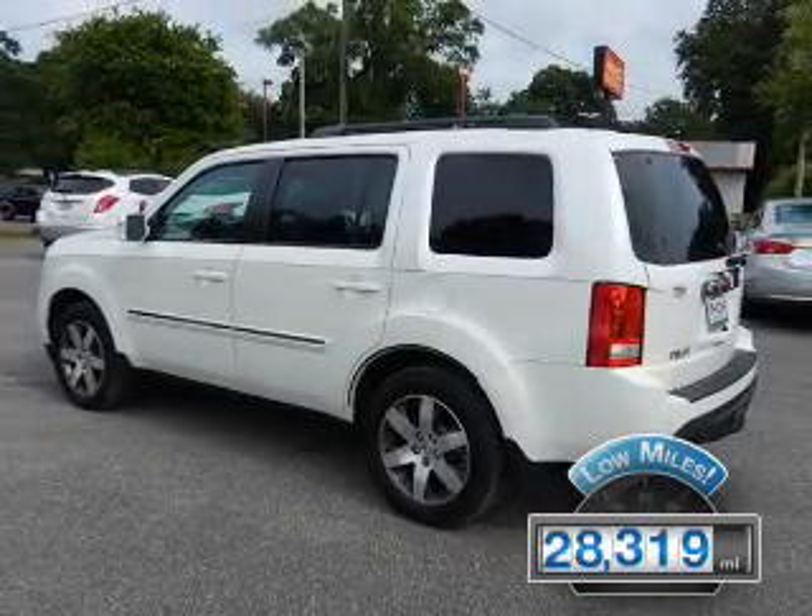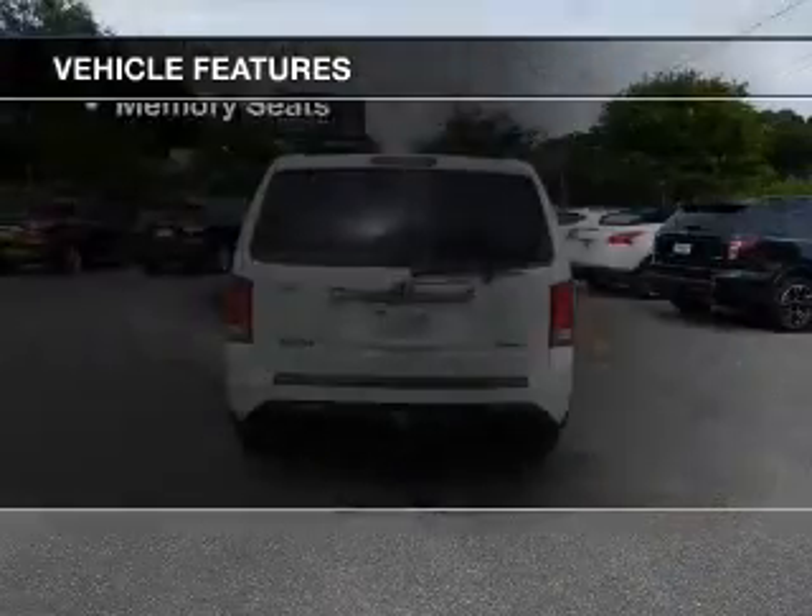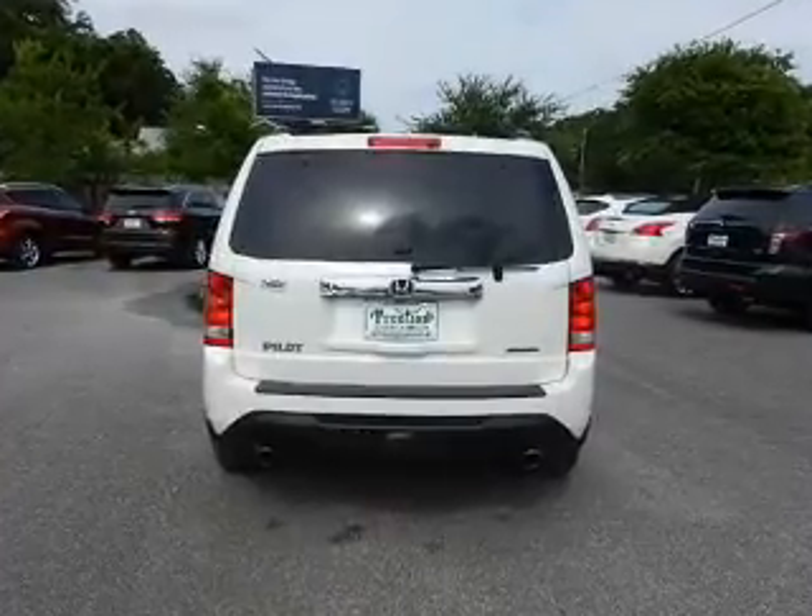The features include a power sunroof, electric trunk, leather seats, heated seats, and Bluetooth connectivity.